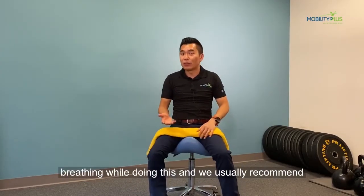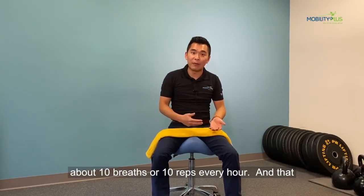Keep breathing while doing this. The recommendation is about 10 breaths or 10 reps every hour, and that should really help with your neck soreness.